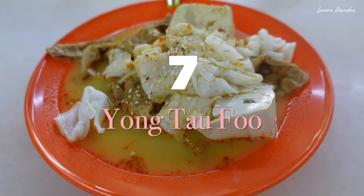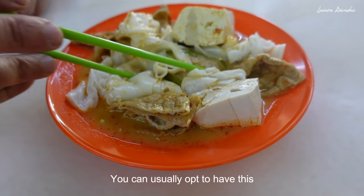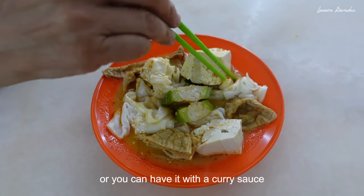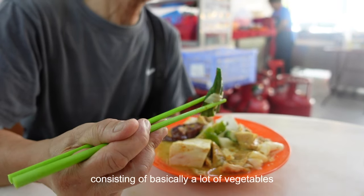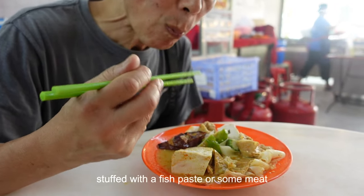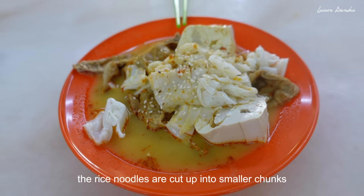This is rice noodles with curry sauce and Yong Tau Fu. You can usually opt to have this with a dark and sweet sauce or with a curry sauce like what my dad's doing. Yong Tau Fu is a Hakka Chinese dish consisting of a lot of vegetables stuffed with fish paste or some meat, and generally the rice noodles are cut up into smaller chunks.